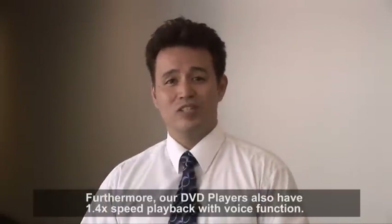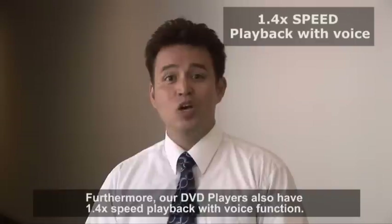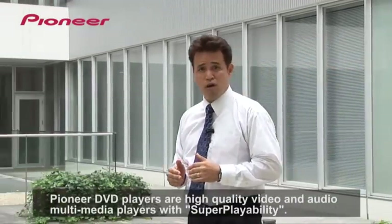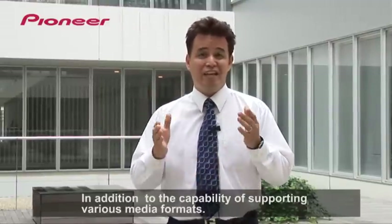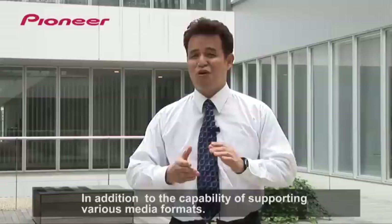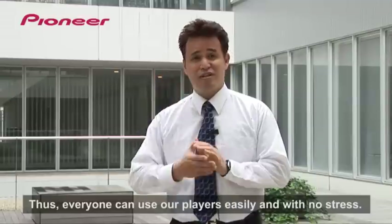Furthermore, our DVD players also have 1.4x speed playback with voice function. Pioneer DVD players are high quality video and audio multimedia players with super playability, in addition to the capability of supporting various media formats. Thus, everyone can use our players easily and with no stress.